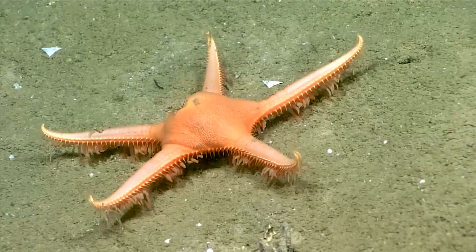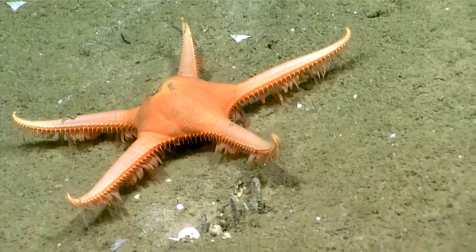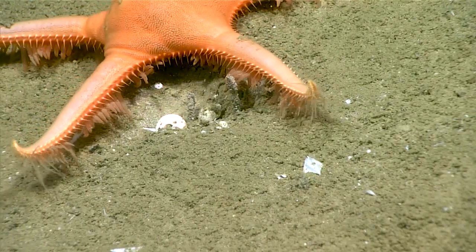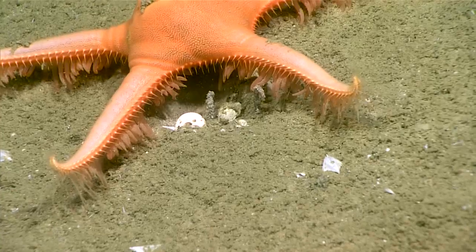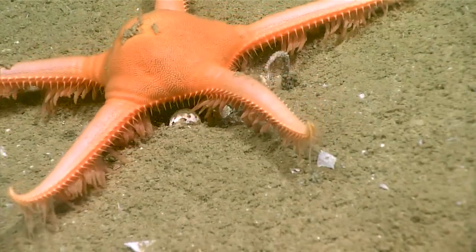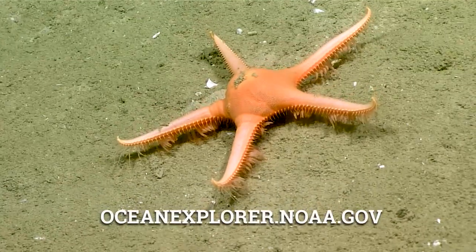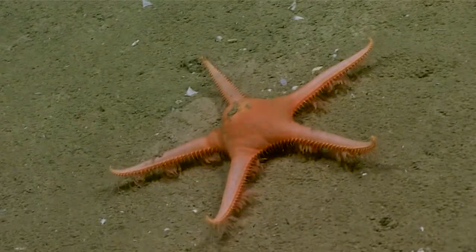Those have pointed tube feet, which allow them to actually walk along these really soft unconsolidated bottoms more effectively. People envision sea stars as being slow moving, and in fact these mud stars can move very quickly.